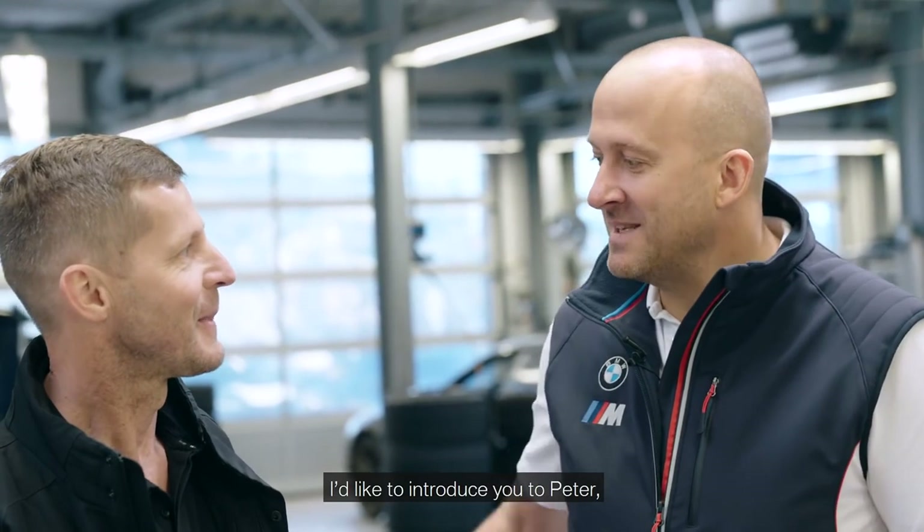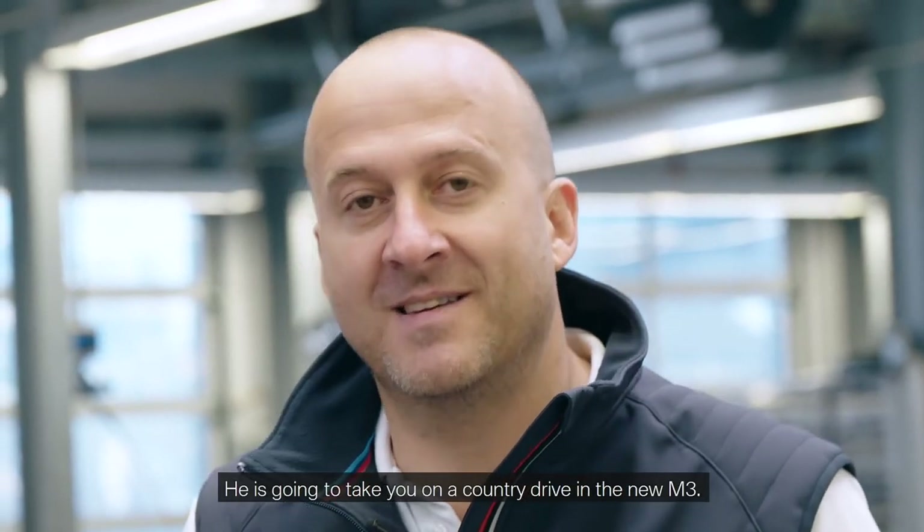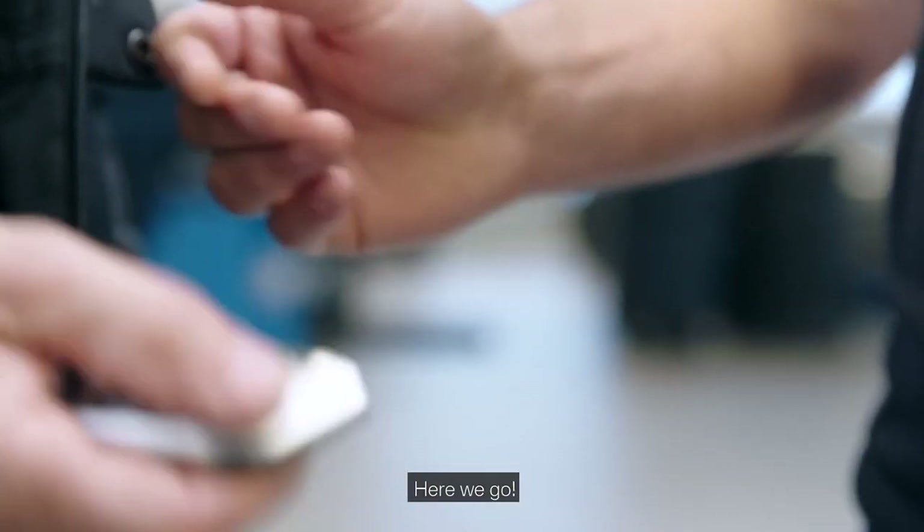I'd like to introduce you to Peter, who's responsible for the driving dynamics development of the new BMW M3 and M4. He's going to take you on a country drive with the new M3. Here we go!